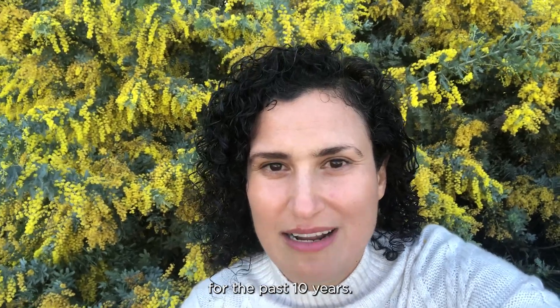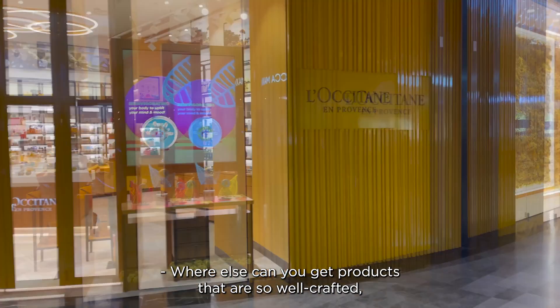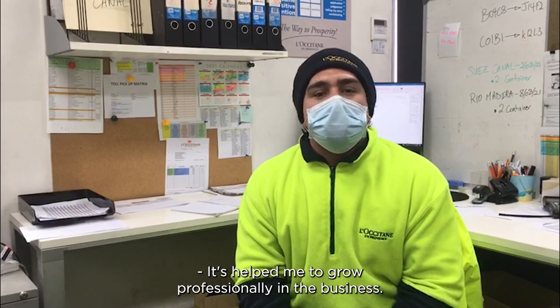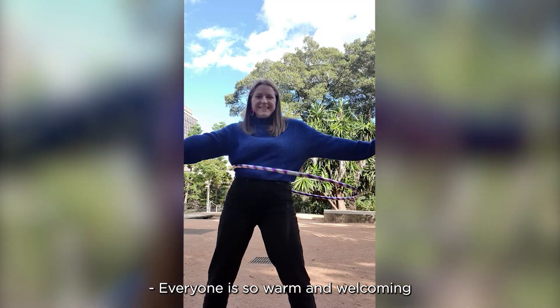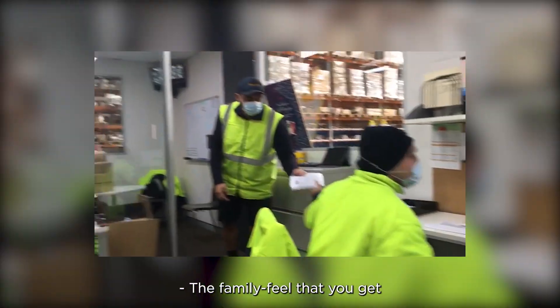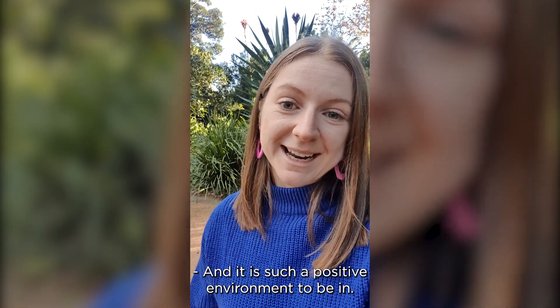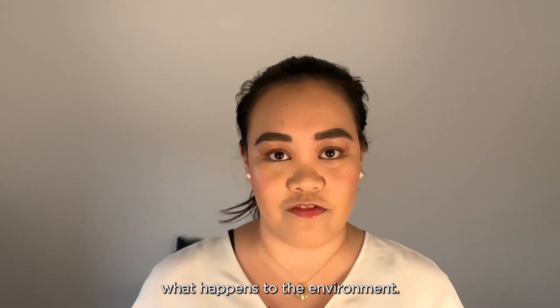I'm proud to be working for L'Occitane Australia for the past 10 years. Where else can you get products that are so well-crafted, so well-made? It's helped me to grow professionally in the business. Everyone is so warm and welcoming from the very first minute. The family feel that you get when you walk through that door every day — it is such a positive environment to be in, with people who care about what happens to the environment.